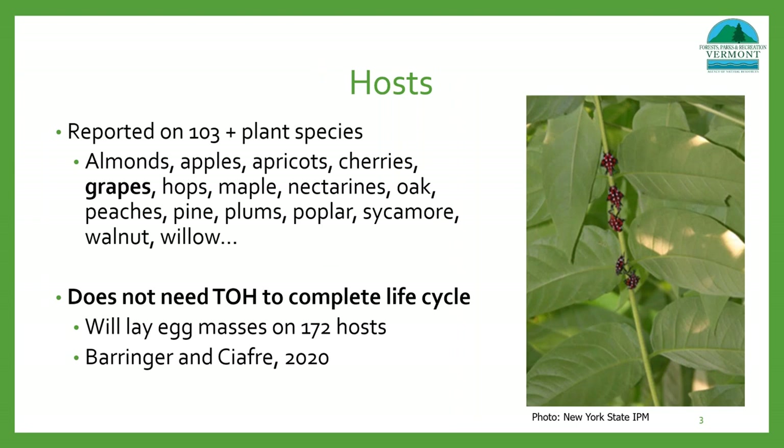Spotted lanternfly has a wide host range and has been reported feeding on more than 103 plant species, which include both trees and agricultural crops. A preferred host is tree of heaven, which is an invasive tree from Asia. In early studies it was thought that tree of heaven was a requirement for spotted lanternfly to complete its life cycle. However, new research has shown that it can successfully complete its life cycle on up to 172 hosts.